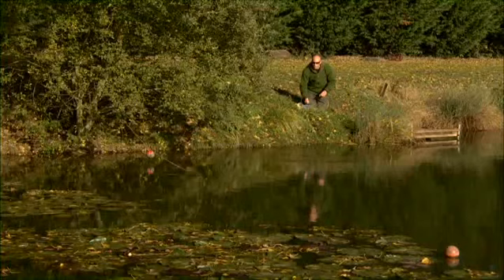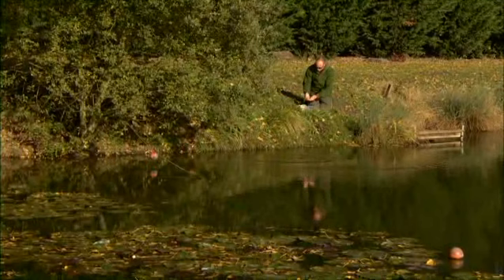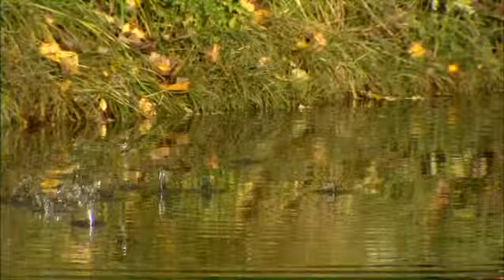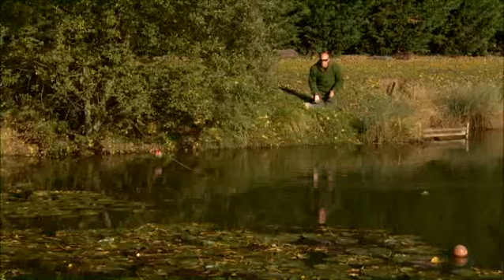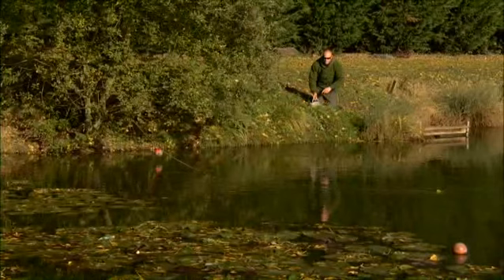We're going to walk around every single swim, put three or four handfuls in. All we're using for bait is pellet and corn, so it couldn't be cheaper. I got the corn for about 90p from a supermarket, and pellet you can get in any decent tackle shop. It's cheap as chips for a kilo, and hopefully in a few swims' time and a couple of rotations of the lake we'll get a few fish feeding.